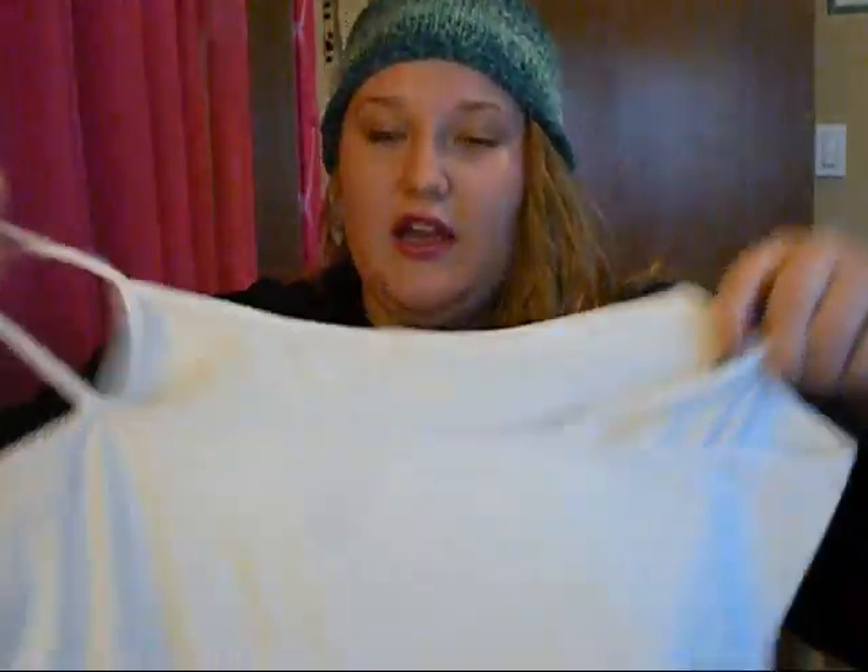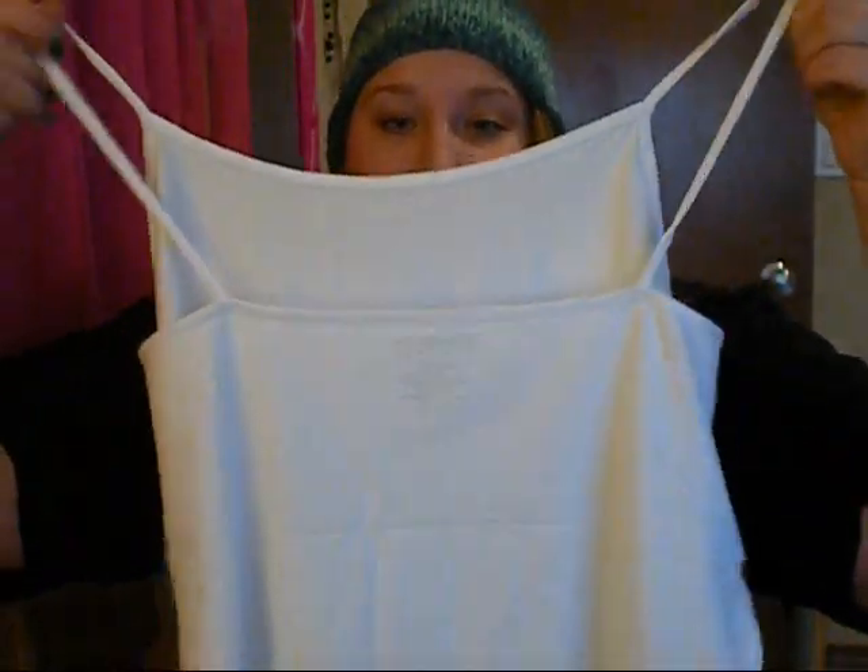And then I just got a white tank top. I think it's called the scoop neck cami. It was $3.80 and it's just a plain white tank top — you can never have too many white tank tops.